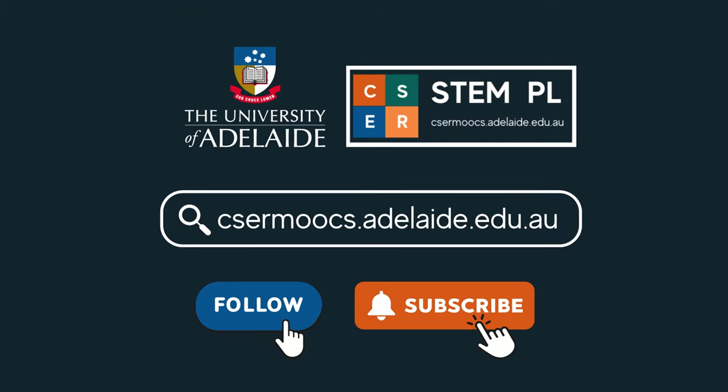Our programs are free and open for all educators across Australia. We would love it if you could spread the word.